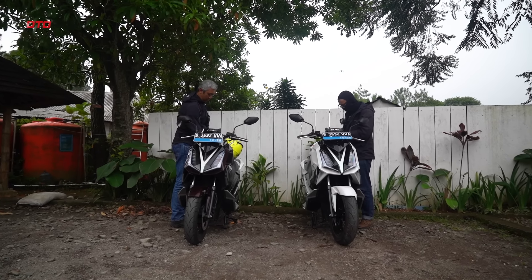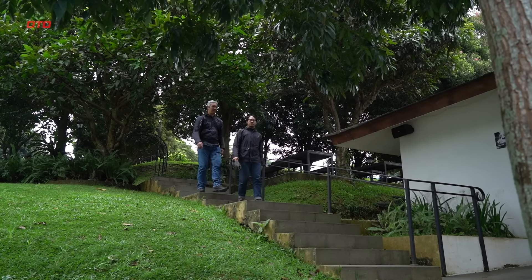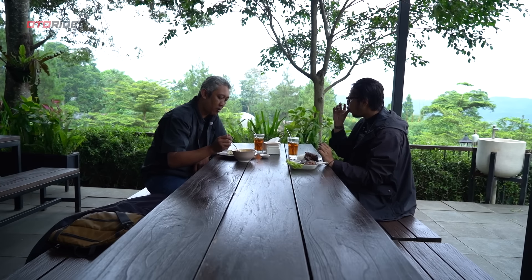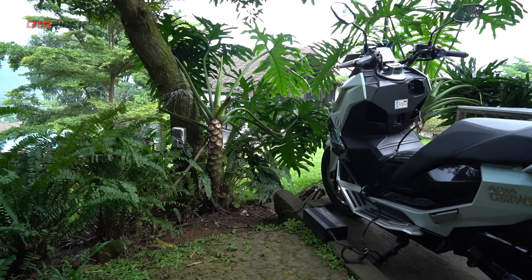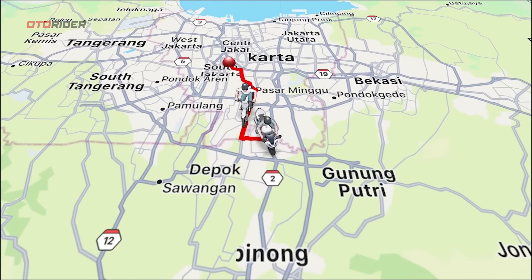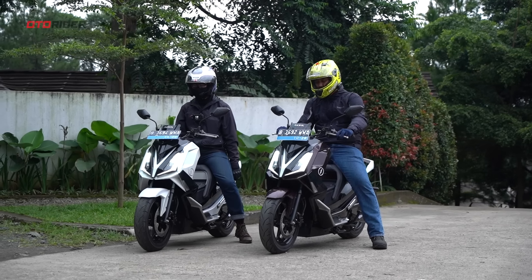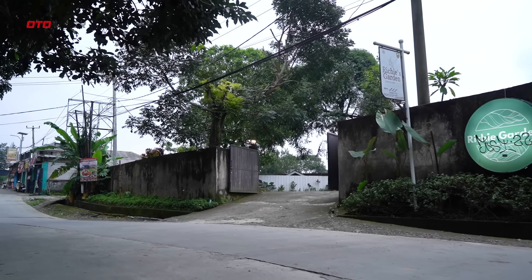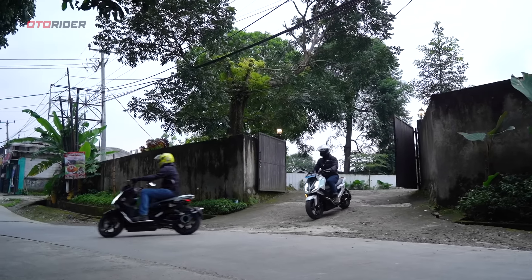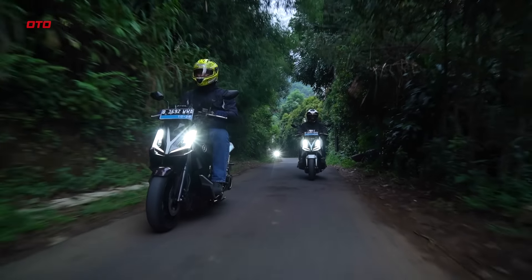Jok yang lebar tidak bikin capek meski sudah jalan lebih dari 50 km saat masuk Bukit Sentul. Pengendalian motor pun mantap sekali dengan komposisi ban lebar di depan maupun belakang. Karakter suspensi yang sporty juga membuat kami percaya diri melewati tikungan dengan kecepatan sedang menuju tinggi. Kami pun berhenti sejenak untuk mencari soket charger, dan beruntung diperbolehkan ngecas di sini, namun hanya sebentar.